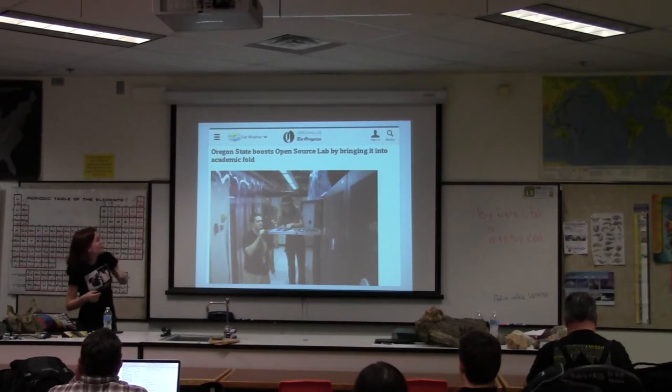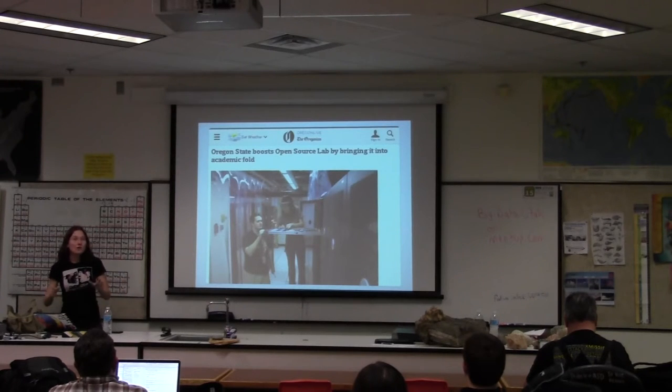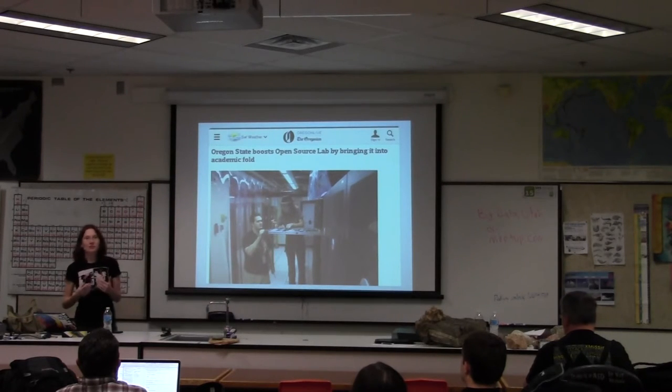All of the full-timers were saying we need to reach out to 100 students a year, we need to broaden our reach, we need to give other people the skills that these 20 students a year working at the OSL are getting. And at the same time, they're busier than ever — no way are any of these full-timers really going to have time to put together a program like this.